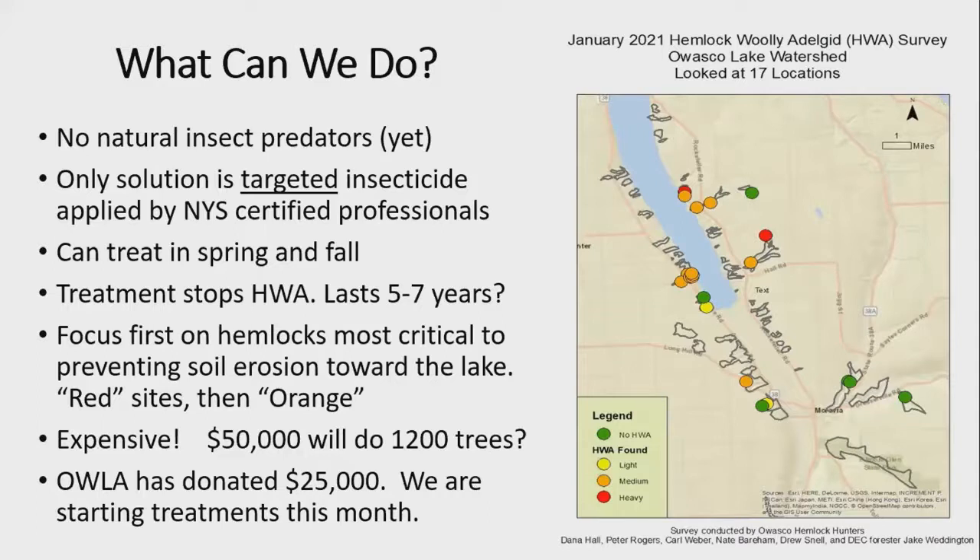Question: how does HWA spread — do branches fall on a vehicle and get driven somewhere? In a variety of ways: wind is probably a major culprit; animals like deer moving through feeding areas; and people going through the woods can get HWA on their clothing and brush against a not-yet-sick tree. These various mechanisms probably account for why we found HWA in pockets yet couldn't find any just a hundred feet away.